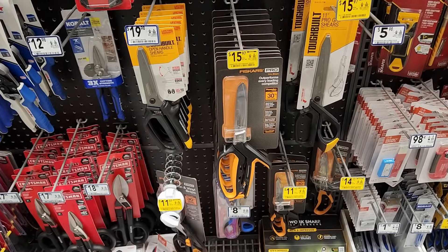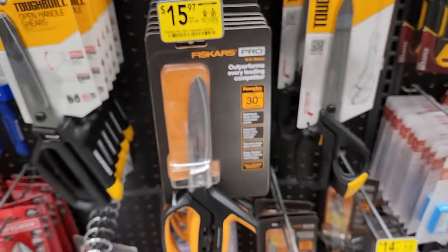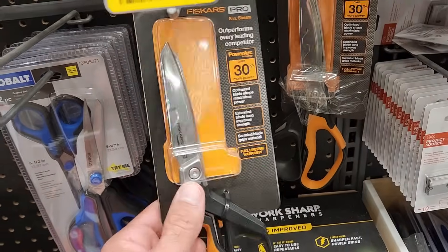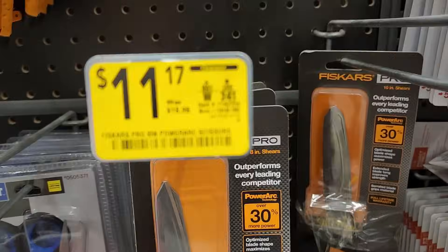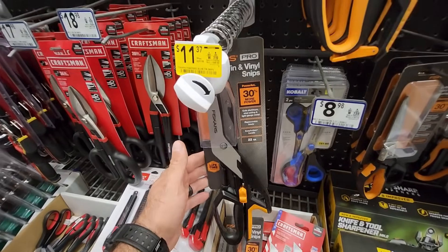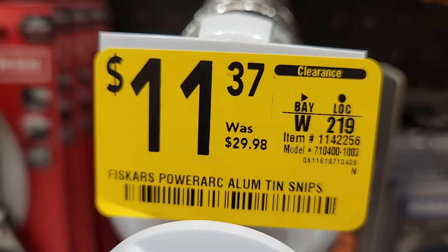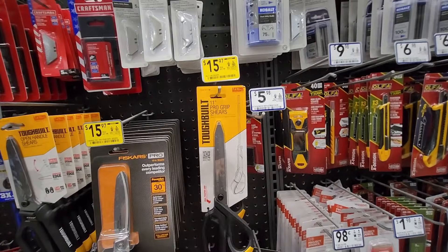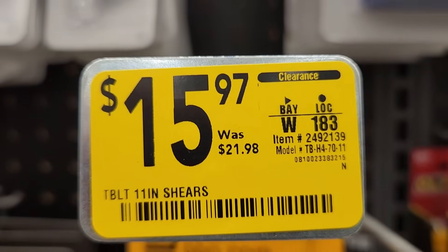Got another version of it here — this one $8.17. Looks like they got the tinners' shears down there — these are $15.97, was $21.98. They got the 10-inch and then the 8-inch ones for $11.17. Here's the tinners' vinyl snips — nice discount on these, were $30 down to $11.37. Looks like they got the Toughbuilt 11-inch ProGrip shears discounted too — these are $21 down to $15.97.